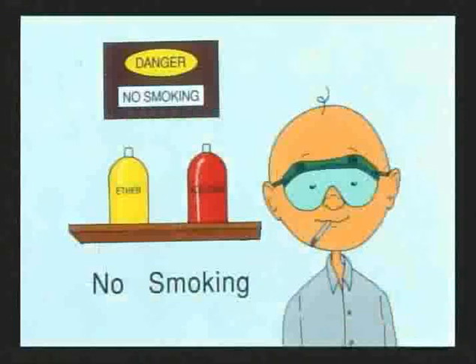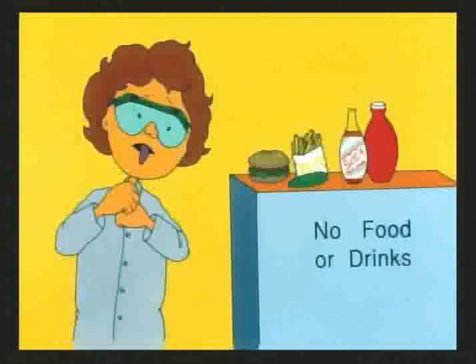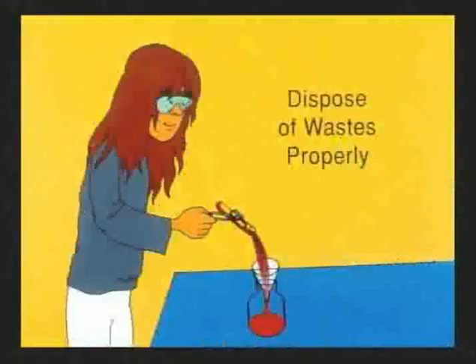Tarrant County College is a non-smoking facility, so there is no smoking at any time anywhere on campus. Many of the chemicals you will be working with this semester are more flammable than gasoline, so smoking is always a bad idea in any lab. There will be no food or drinks in the lab either — toxic fumes could dissolve in a drink or contaminate food left on the lab bench. Feel free to take a food or drink break during the lab period, as long as you do it in the hall.